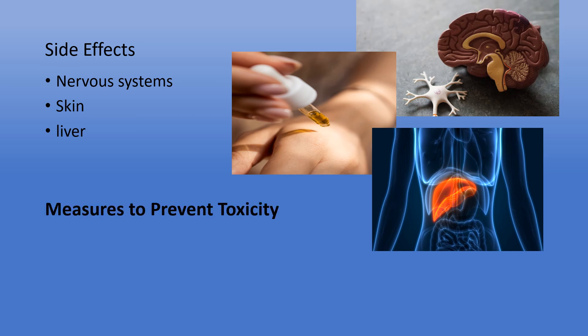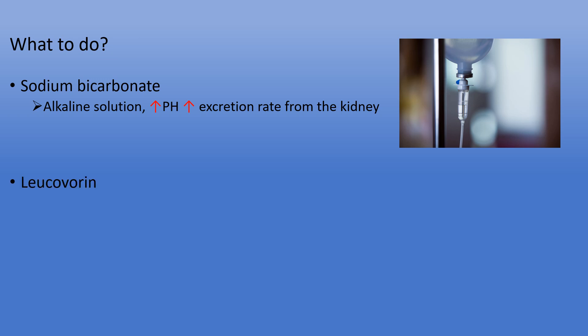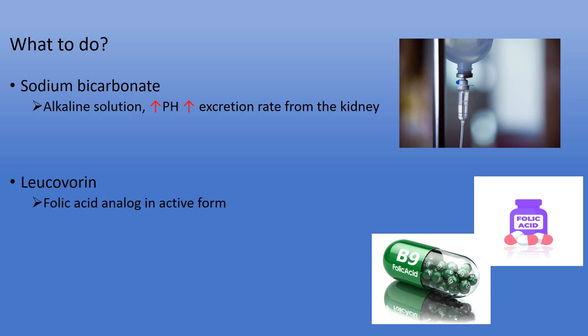To prevent methotrexate toxicity, we can measure the level of methotrexate in our serum or blood during and after treatment, and monitor kidney function. In high doses, we use sodium bicarbonate, an alkaline solution — by increasing the pH or lowering the acidity of the urine, we increase the excretion rate of methotrexate from the kidney and prevent toxicity. Further, a medication called leucovorin, a folic acid analog in its active form, is used after methotrexate administration to prevent folic acid deficiency in normal cells. Leucovorin competes with methotrexate, so DNA synthesis can continue even in its presence.